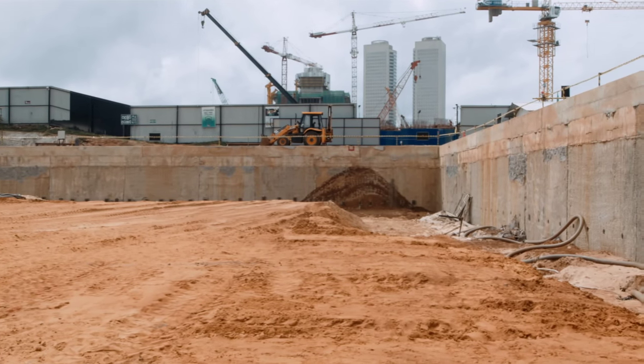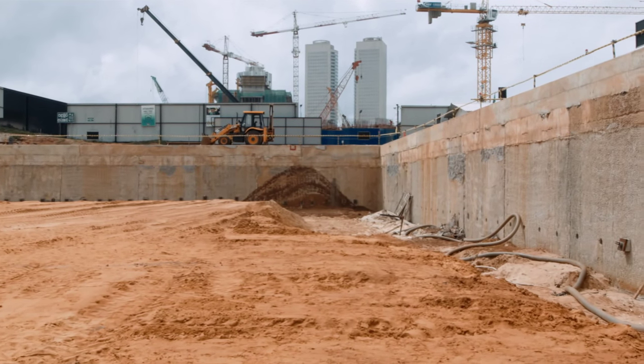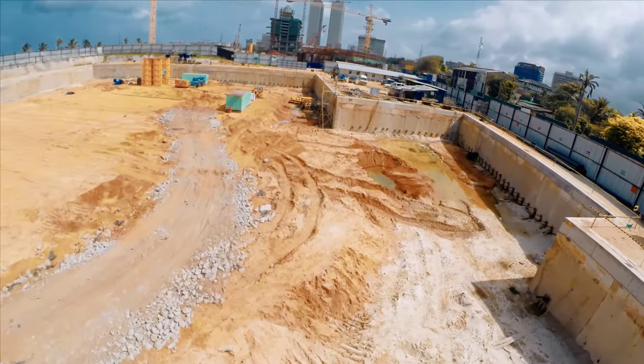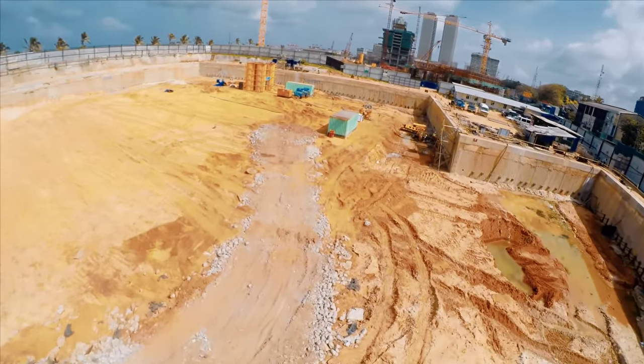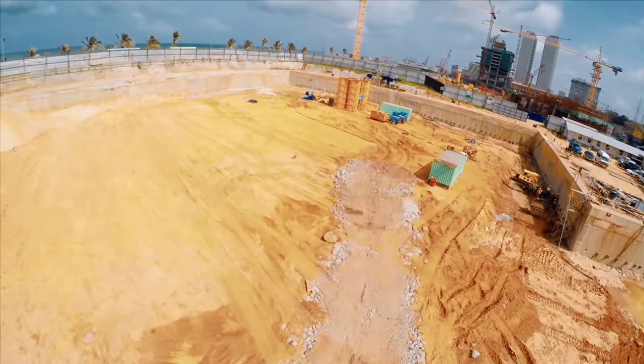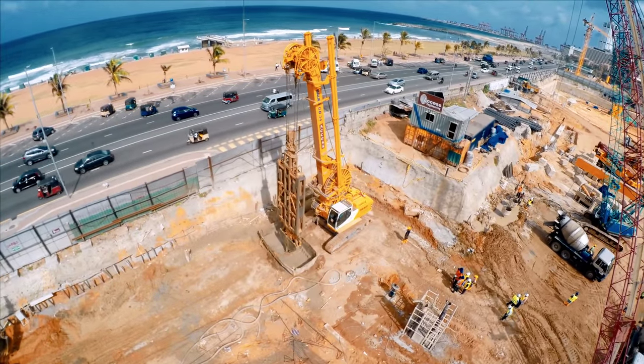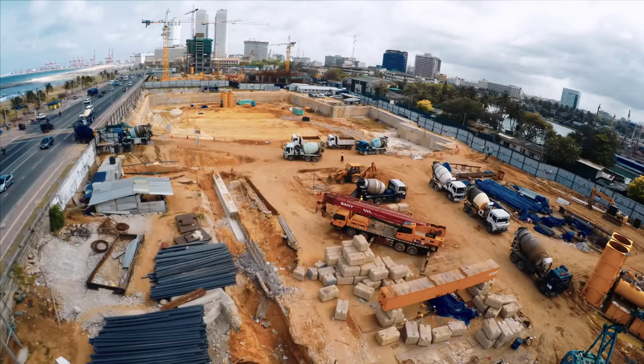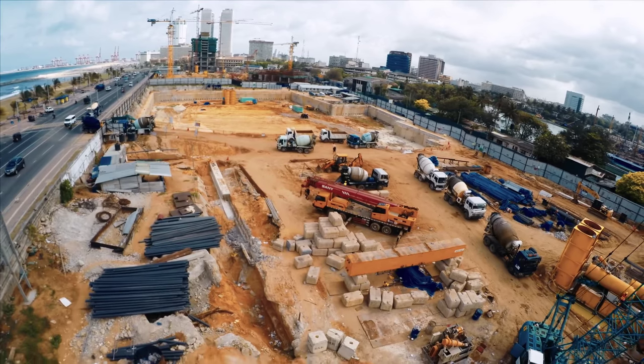Access Engineering has introduced the concept and execution of the diaphragm wall in the preliminary stages of preparation of subterranean structures at foundation levels in mega high-rise building projects. This internationally advocated, exciting new development has been adopted and successfully implemented in Sri Lanka just recently.